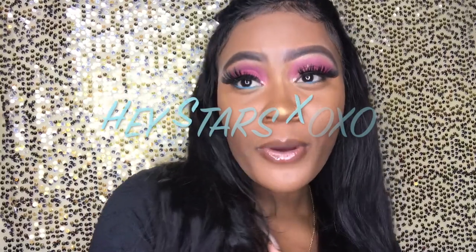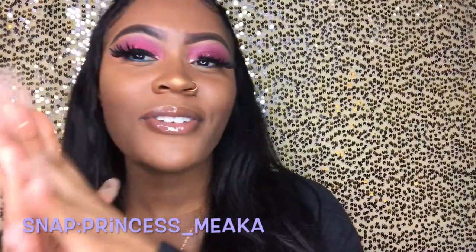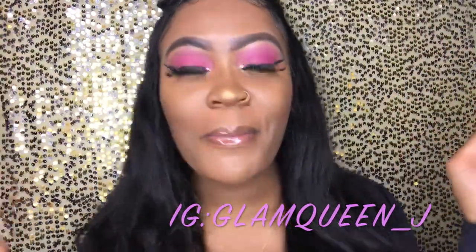Hey guys, it's Cyrus here. Welcome back to my channel — and if you guys don't know who I am, welcome! We are literally best friends. How are y'all? It is great seeing you guys again. Everything is going great for me, and I just wanted to let you guys know that I missed you and I love you guys.